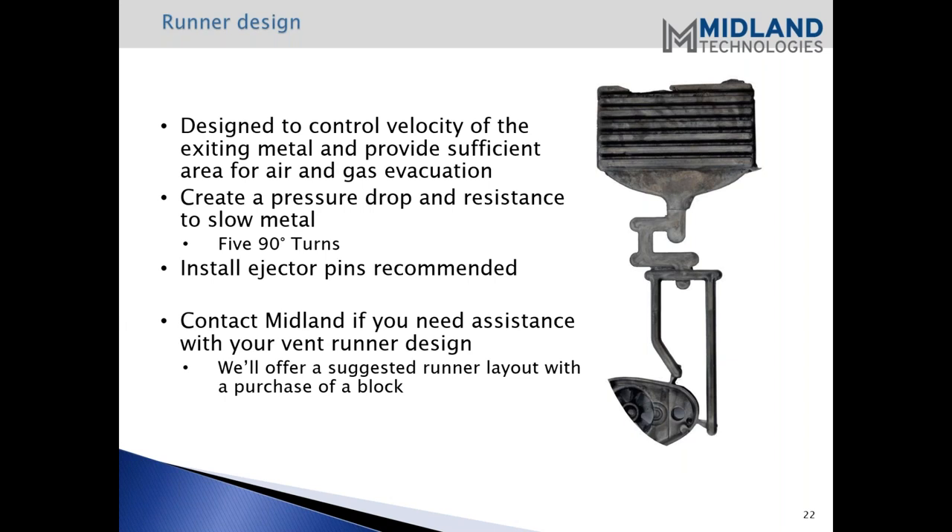We do have provisions to help you with assisting your runner design. We offer a suggested runner layout with purchase of one of our blocks. So if that is something you need, we certainly can do that for you.